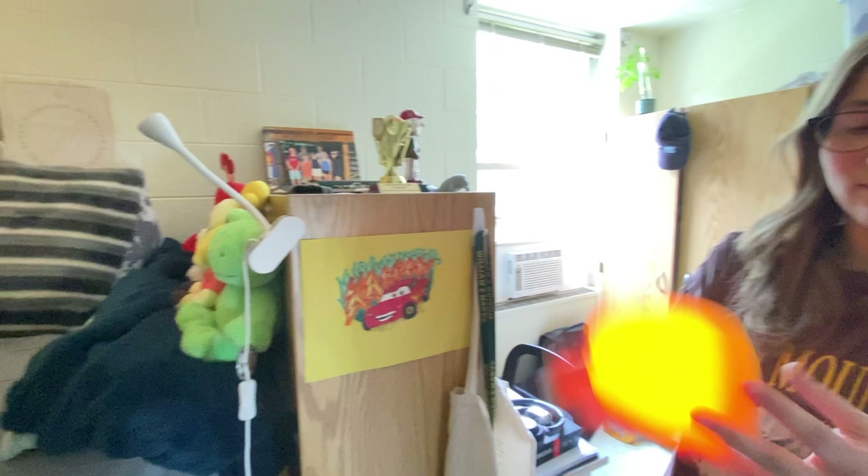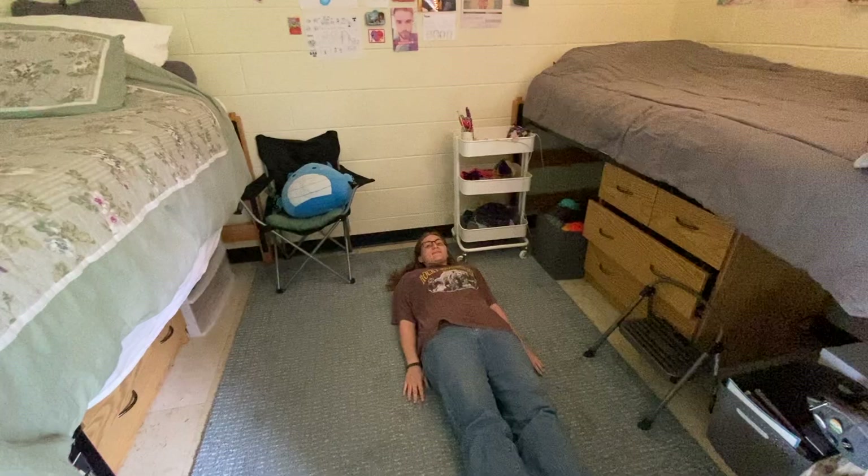Both of these beds are twin XLs, which just means they're a little bit longer than a regular twin size bed. Here's me for scale. I think most tall people don't have an issue with the twin XL. We're both short, so I can't really speak to that.